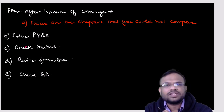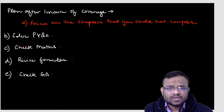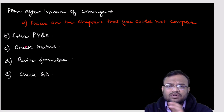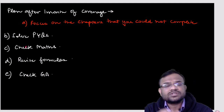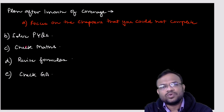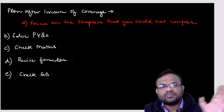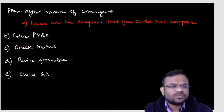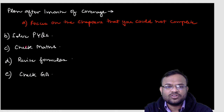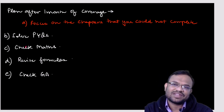For General Aptitude, remember formulas for areas — cone, sphere, cube, cuboid — and work on vocabulary if you want to target those questions. These are the key points for the last month of preparation. If you like the video, please hit the like button, subscribe to the channel, share with friends, and contact us on the given number if you want to join the crash course. Thank you and have a good day.